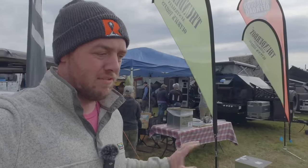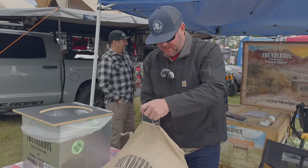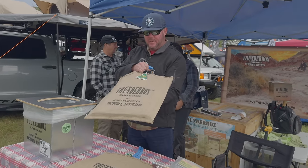On my last trip on the Olympic Peninsula — the video I just put out — we ran into some unpleasant campsites ruined by people leaving waste in the woods. So I've just noticed this thing called the Thunderbox. It is an Australian-made portable camping toilet. Let's take a look at it.